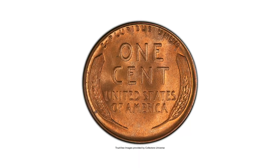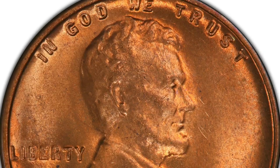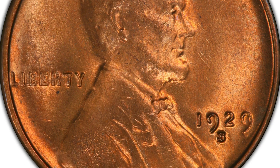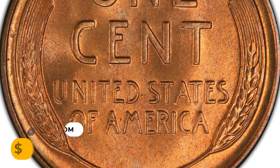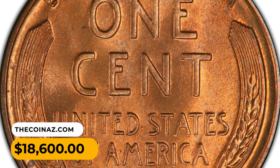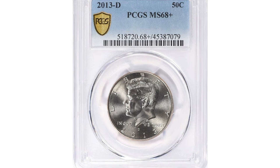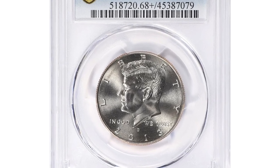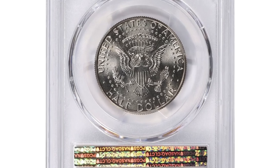A luminous satiny full red example of the San Francisco issue, showing a bold strike and beautiful preservation. A long flag at the lower left reverse rim serves as a pedigree marker. This gem was purchased for $18,600 at Heritage Auctions.